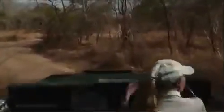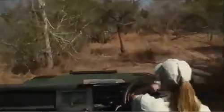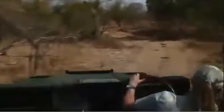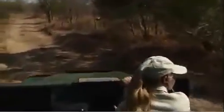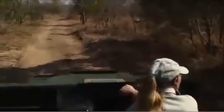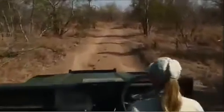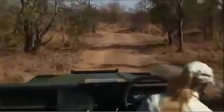Remember folks, this is live — 100% live from the African bush. If you've never been on a safari before, this is pretty much what you'll do if you ever come out to Africa. You drive around in the bush for anywhere between two to four hours, usually in the morning or later in the afternoon when the animals are a bit more active, especially in the summertime.